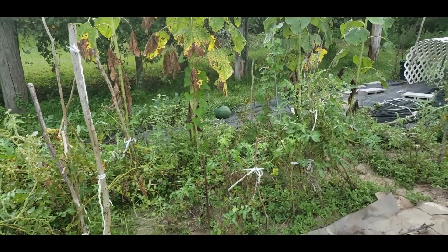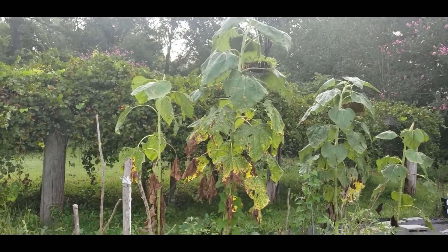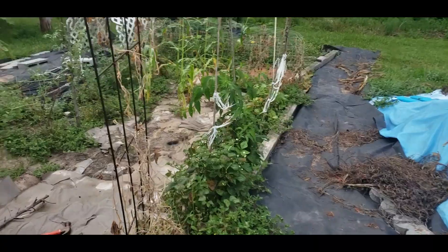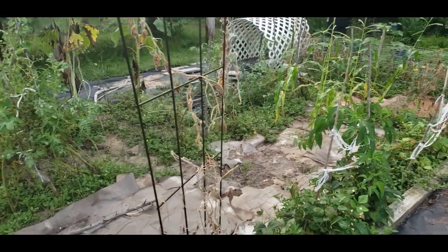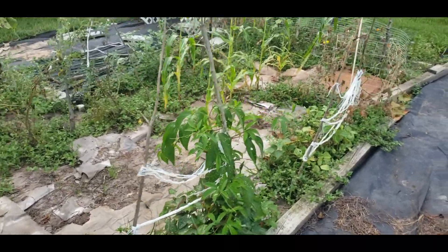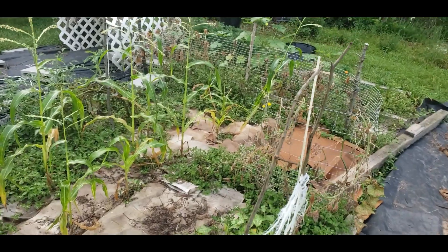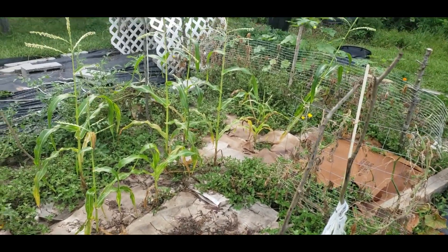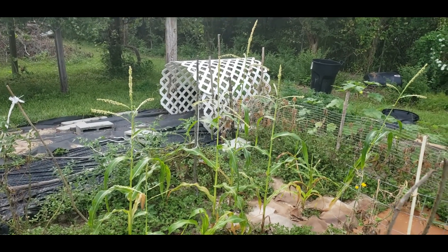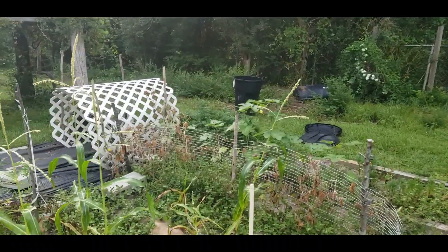Sunflowers are ready to be cut down — I actually don't know what to do with the stalks. The cucumbers are dead, just like that. Bush beans — look at all these different bugs flying out here. Bush beans, corn with ants on it. That was my third round of corn and it has tassels, so that's good. This one is leaning a little bit.